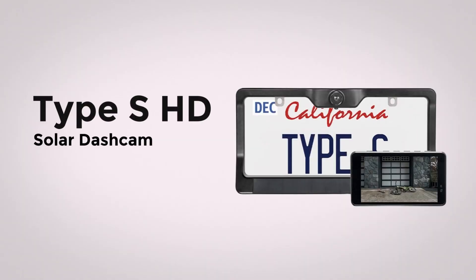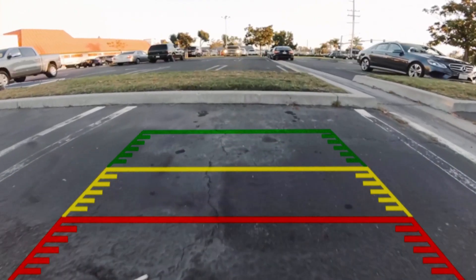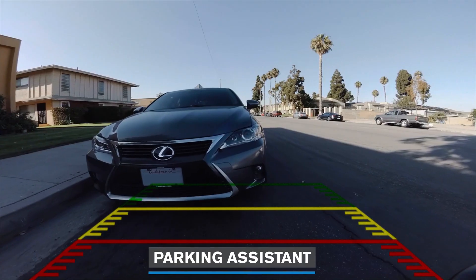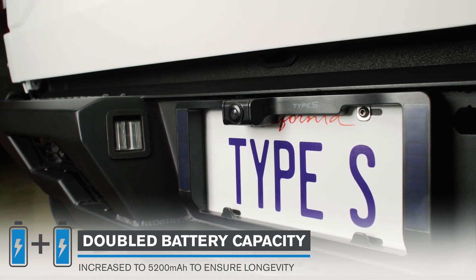Tycus HD: equipped with an extra built-in battery and a 6.8-inch HD monitor, this backup camera simplifies parking and reversing. With its integrated solar panel, it boasts features like adjustable parking assistant lines, double battery capacity, and a weatherproof design.